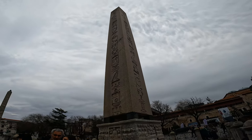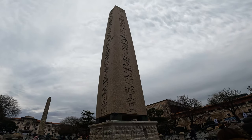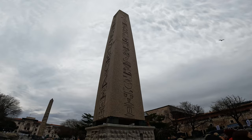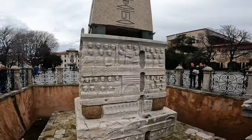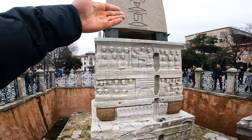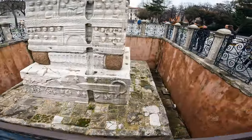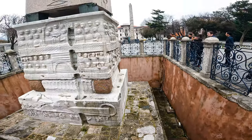The obelisk was originally built by Pharaoh Thutmose III in the 1470s BC. This inscription commemorates his victory over the Mitanni Empire. And then it was brought here by Theodosius, erected on these four bronze cubes in 390 AD. You can see the original level of the Hippodrome, where the ground has risen over the millennia.